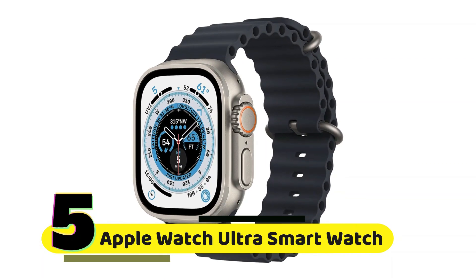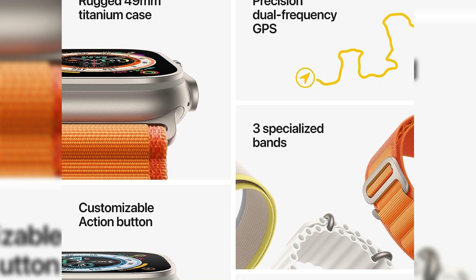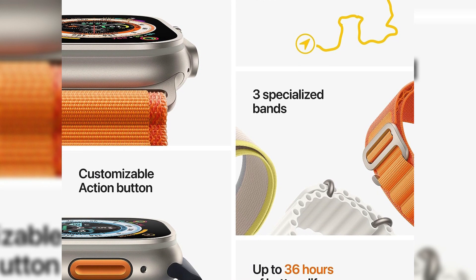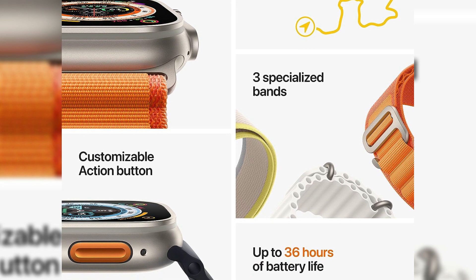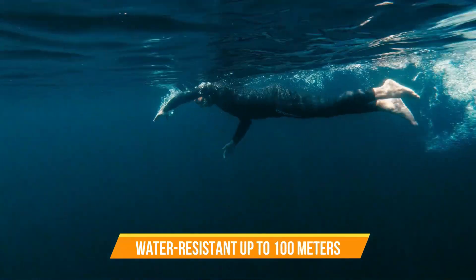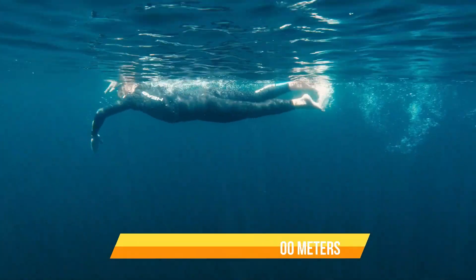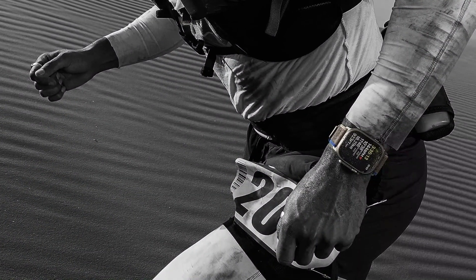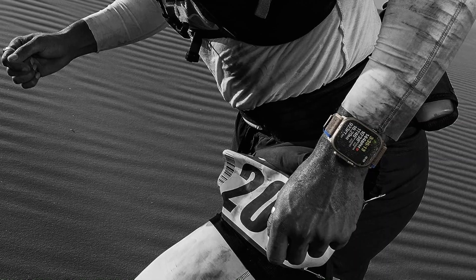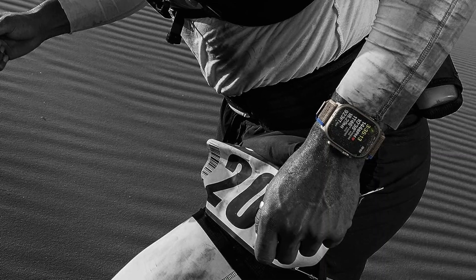Number 5: Apple Watch Ultra Smart Watch. Check out this beast of a watch. With a corrosion-resistant 49mm titanium case, it's rugged and ready for anything life throws at it. It's also water-resistant up to 100 meters, perfect for all you water sports enthusiasts out there. What truly sets the Apple Watch Ultra apart is its dazzling always-on Retina display — even in direct sunlight, you won't miss a beat or a notification.